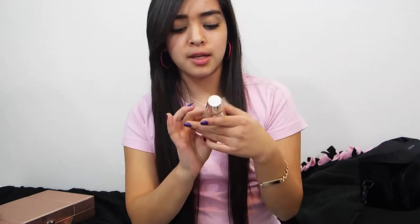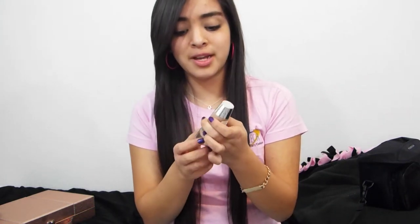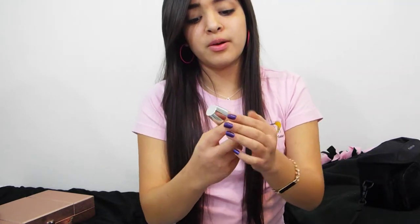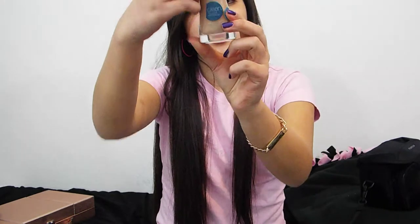For my liquid foundation, I usually don't wear it all the time — just when I need a little bit more coverage. When I do use it, it's the CoverGirl Clean Oil Control. This is the best liquid foundation ever. It makes your face feel so soft and everything looks smooth. Mine is in the Classic Tan 560 color.